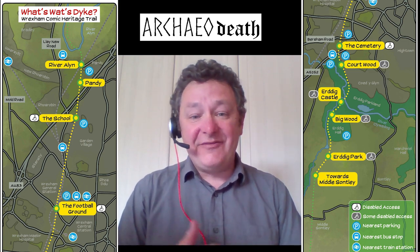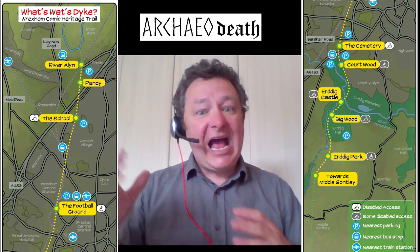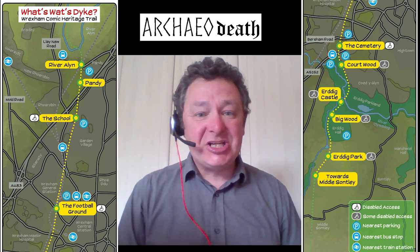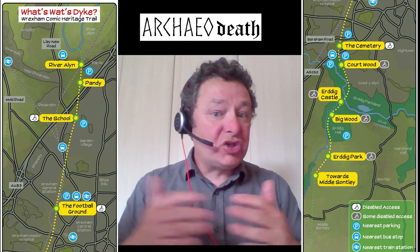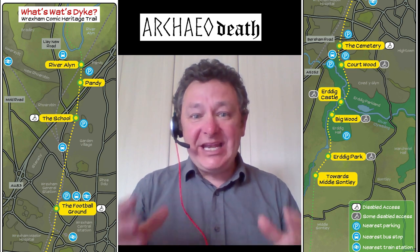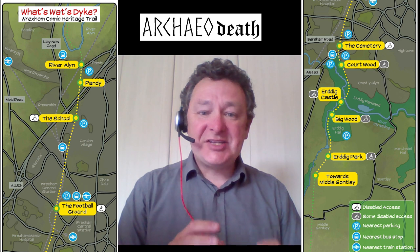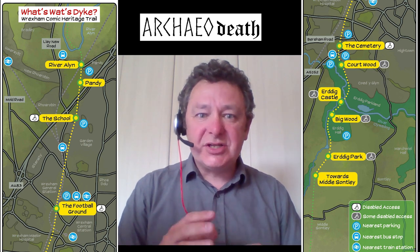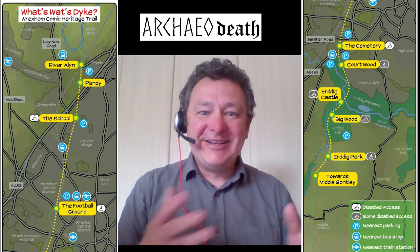I hope you enjoy our videos. We go from the north of Wrexham to the south of Wrexham and we go to each of the 10 locations depicted in the comic, and we explain our choices of why we created it the way we did. By the end of it you'll get a sense of the comic and hopefully a sense of the locations where you can visit the comic panel locations.